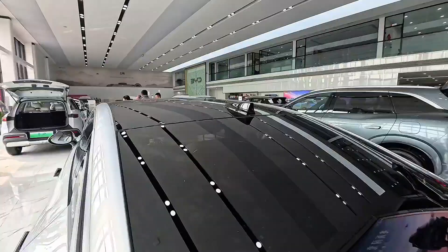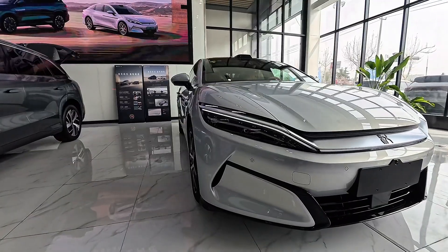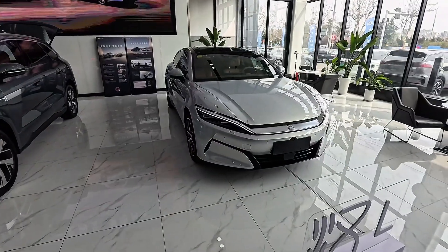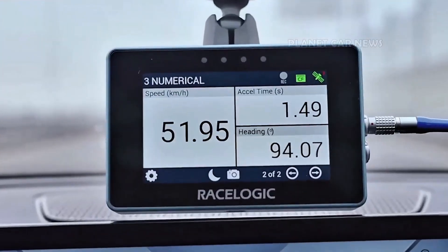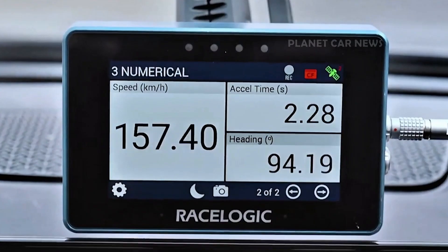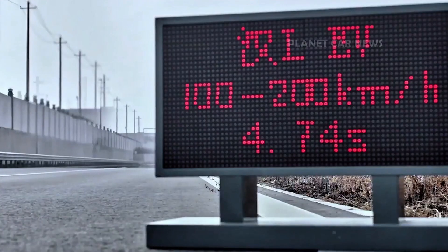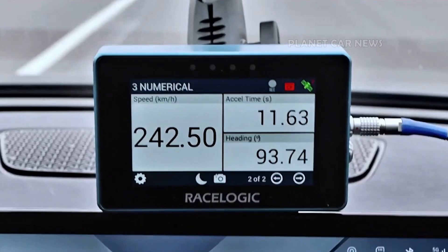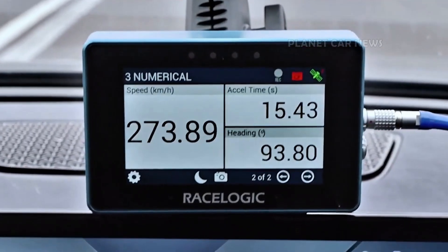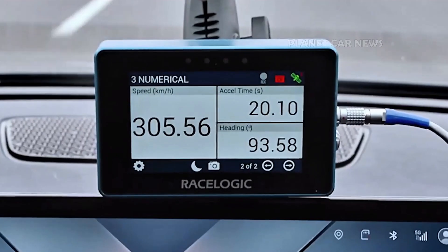Imagine flooring the Han L on an open stretch of road — no gear shifts, no delay, just an instant surge of power that pins you back into your seat like you're being launched from a slingshot. That 2.7-second sprint shows that electric power has officially arrived in the big leagues. Inside, the Han L greets you with a cabin that blends futuristic minimalism with absolute comfort: premium leather, high-resolution digital displays, ambient lighting, and advanced driver-assist tech that makes every drive feel effortless.